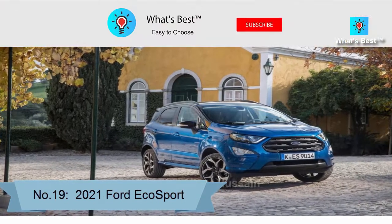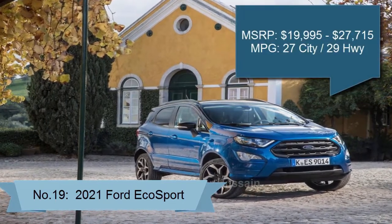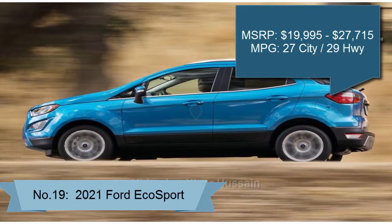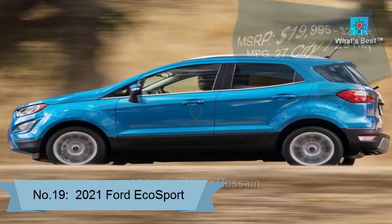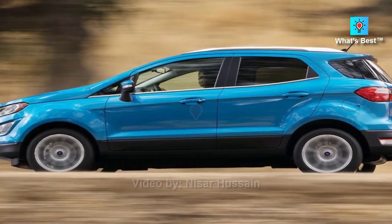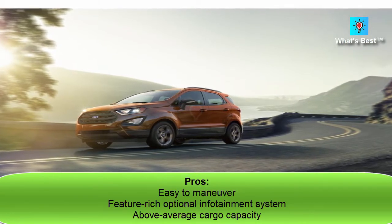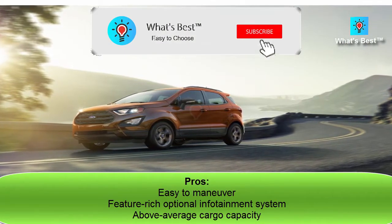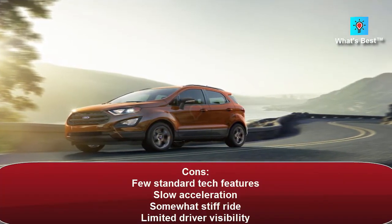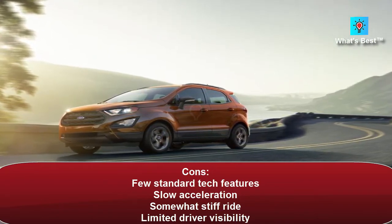Number 19: 2021 Ford EcoSport. The 2021 Ford EcoSport doesn't compare favorably to most vehicles in the subcompact SUV class. It suffers from an underpowered base engine, a harsh ride, and limited advanced safety features. The EcoSport does not have an overall score or ranking because it hasn't been fully crash-tested or rated for reliability. Pros: easy to maneuver, feature-rich optional infotainment system, above-average cargo capacity flexibility. Cons: few standard tech features, slow acceleration, somewhat stiff ride, limited driver visibility.